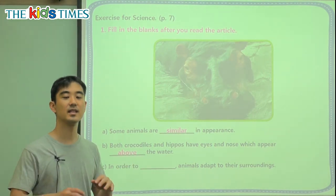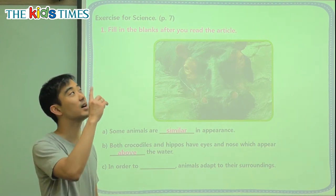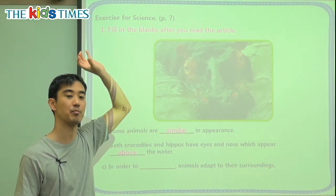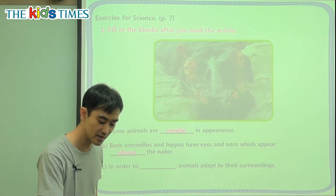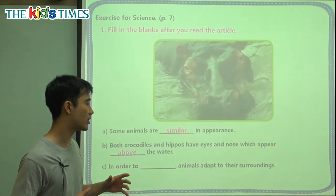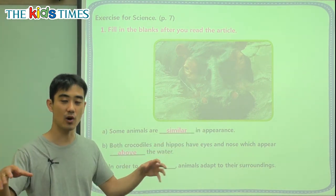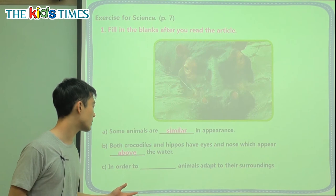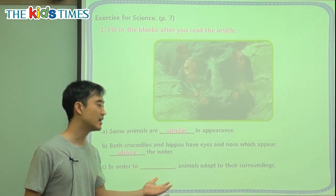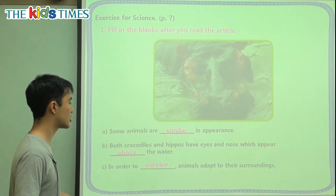Above means it is on top. When we are outside, what is above us? We look up — clouds are above us, planes are above us, treetops are above us, and birds are above us. The ground is under us, below us. C: In order to blank, animals adapt — they change their bodies, their food, and their actions to their surroundings, to where they live. Another way to say not dying is to survive. Animals don't want to die; they want to live. That is why they change their bodies — they change because they want to live.